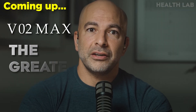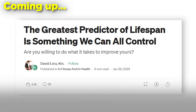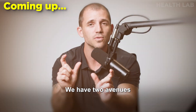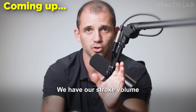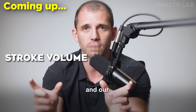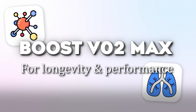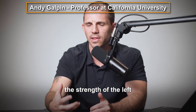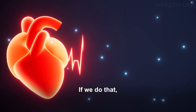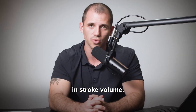VO2 max is the greatest predictor of lifespan. We need to increase the strength of the left ventricle as a starting place — that will produce and result in an increase in stroke volume. Outside of things like exercise technique, timing, and nutrition, if we're just talking about the background physiology, we have two avenues to push on to improve our VO2 max: stroke volume and AVO2 difference.